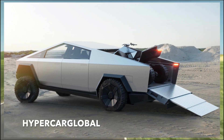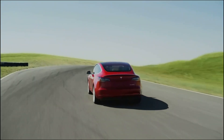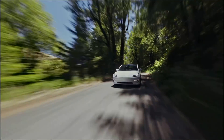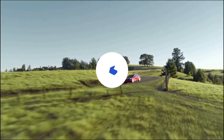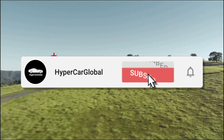Welcome to Hypercar Global, the channel where we take a look at electric vehicles, Tesla, and of course Elon Musk. Today we take a look at the new charging stations in the UK, along with the new Gigapress working in action shown in Texas. Check out the new membership section I've added with awesome benefits — click the join button next to subscribe to find out more. Without any hesitation, let's get into the video.